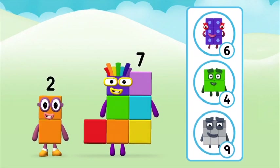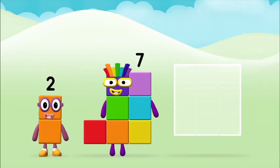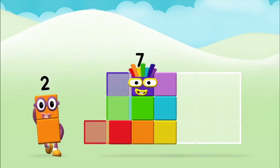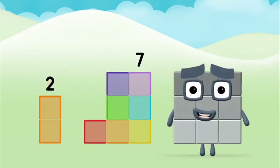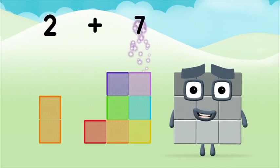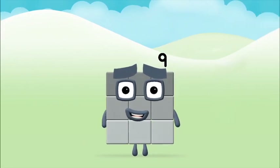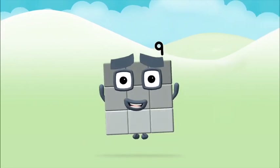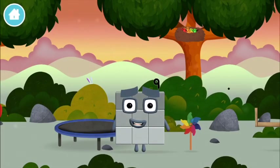Do you know which number block you'll make when you add these two number blocks together? That's the correct answer! Now can you add the number blocks together? Two plus seven equals nine. Brilliant — you made Number Block Nine! You made a new number block!